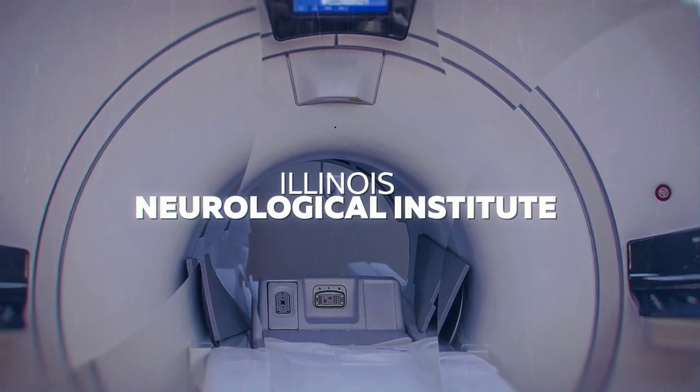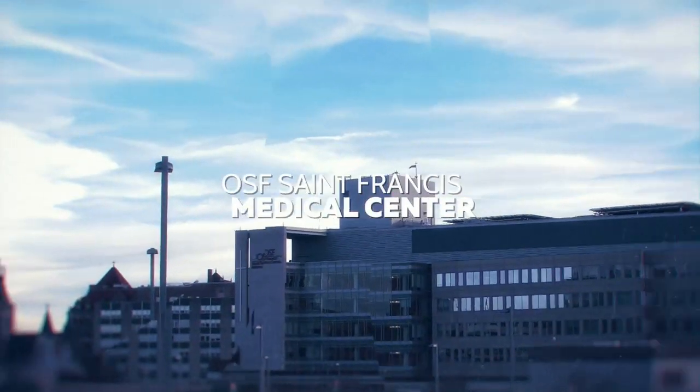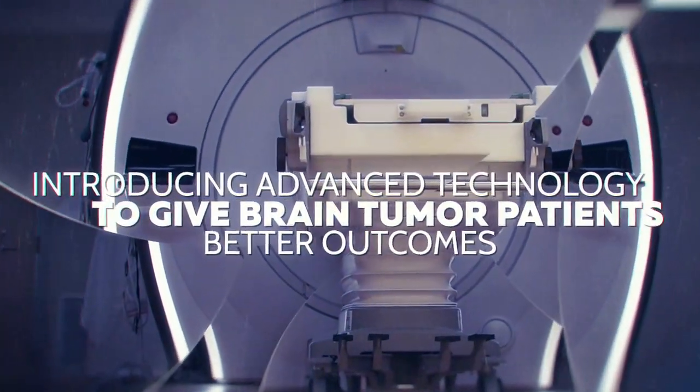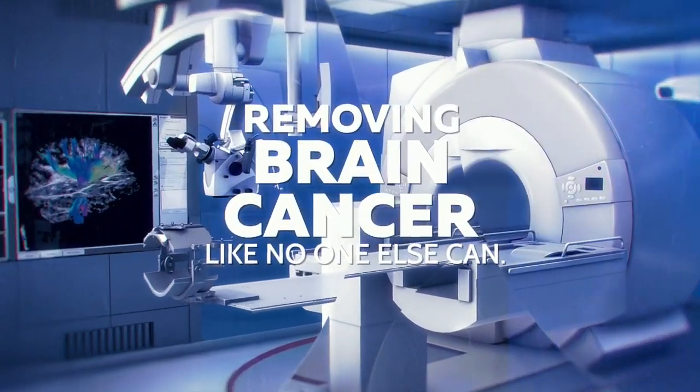Illinois Neurological Institute, along with OSF St. Francis Medical Center, are introducing advanced technologies to give brain tumor patients better outcomes, removing brain cancer like no one else can.